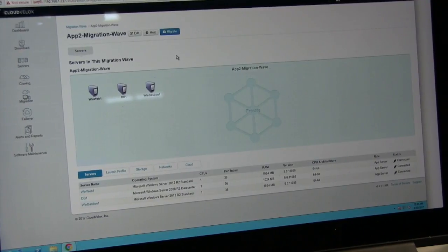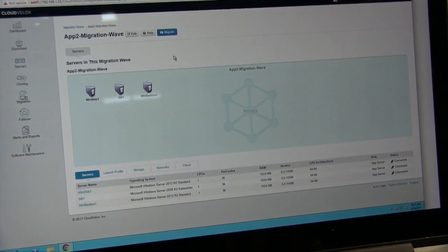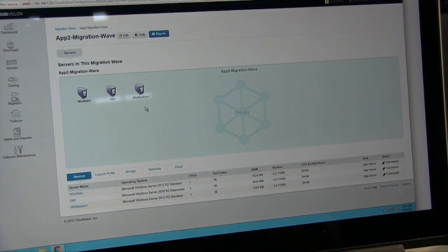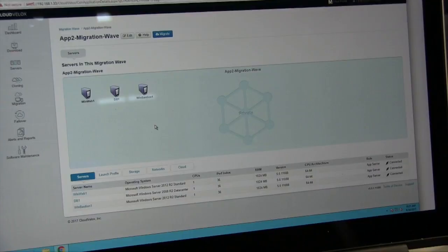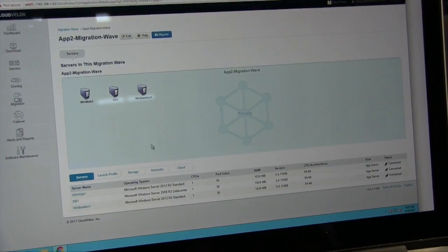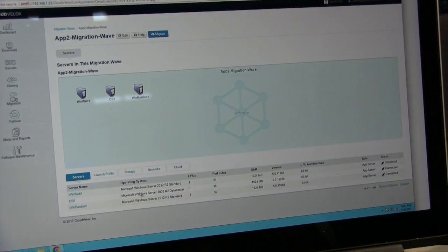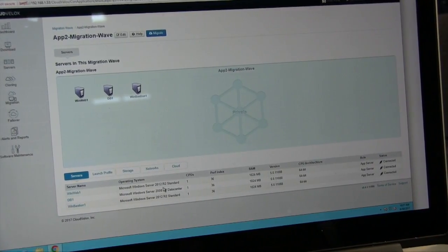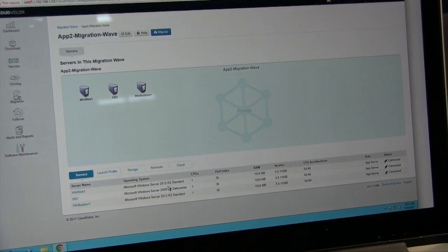You can group them all together and form an application — this is the application-centric concept. This application is made up of three servers. You don't have to fill up any forms; we figure out what the operating system is, how many vCPUs, memory, and so on. Once you have the app, you then decide a launch profile which you're going to use for migrating or protecting it.